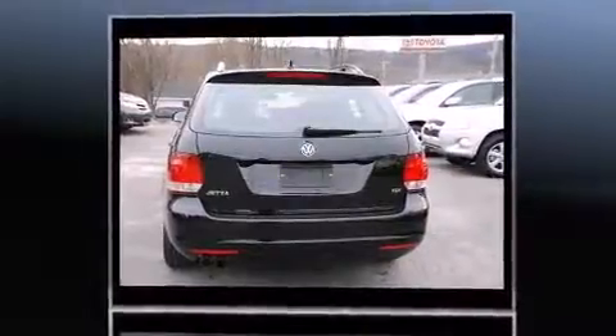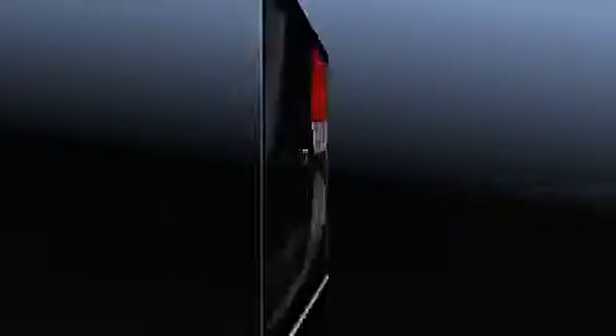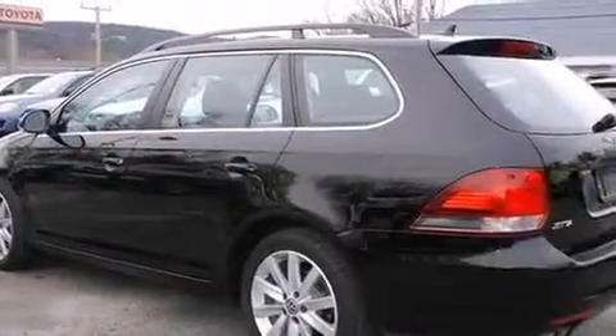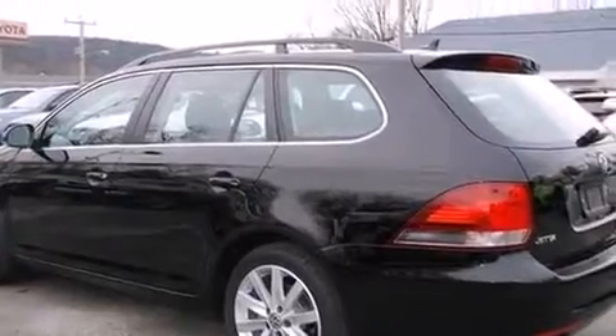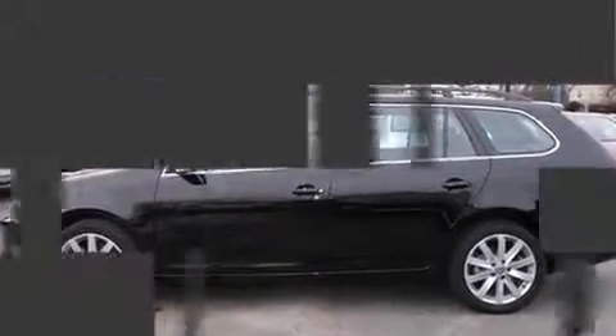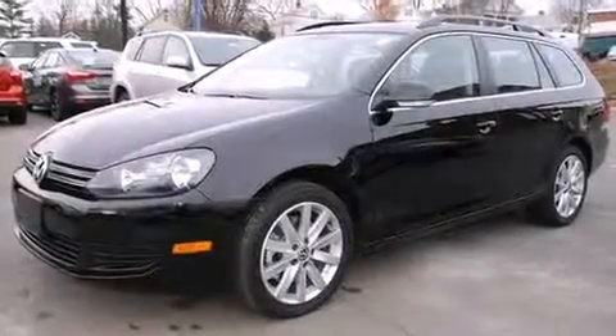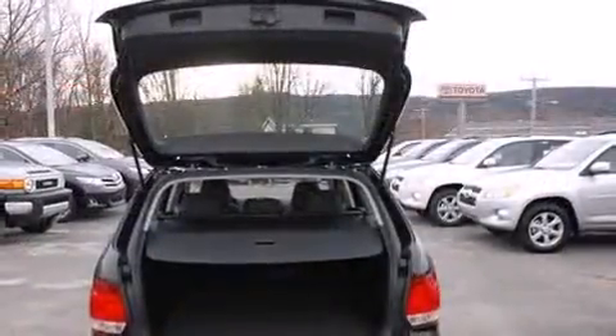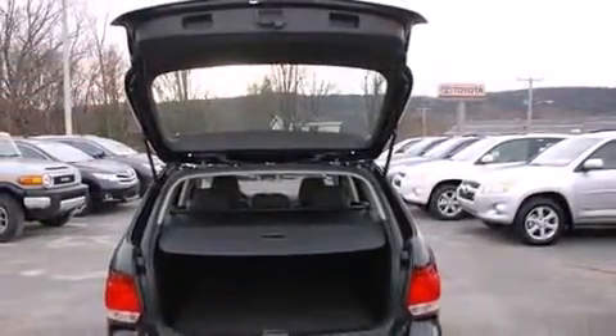Top features include remote keyless entry, one-touch window functionality, a trip computer, an outside temperature display, power door mirrors, and heated door mirrors, rear wipers, and power front seats. Storage solutions are integrated throughout the interior, demonstrating thoughtful attention to detail. Premium sound drives 10 speakers, providing you and your passengers a sensational audio experience.